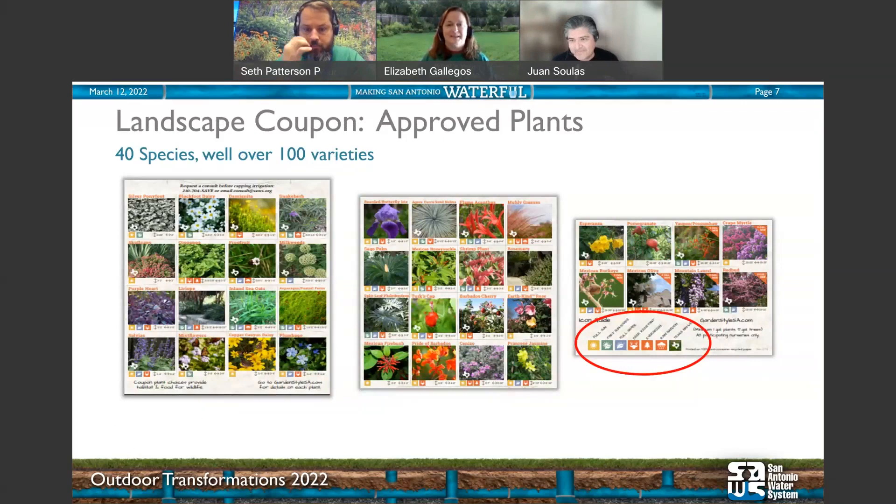As you see from these beautiful pictures, we have 40 different species, but in reality hundreds of varieties. For example, it lists salvia — and if you know anything about salvia and sage, there are a lot of varieties. When it says skullcap, there's pink, blue, and purple. Even turk's cap can have different varieties. Look at those little icons in the red circle — they'll help you determine which plants will do best in your yard.